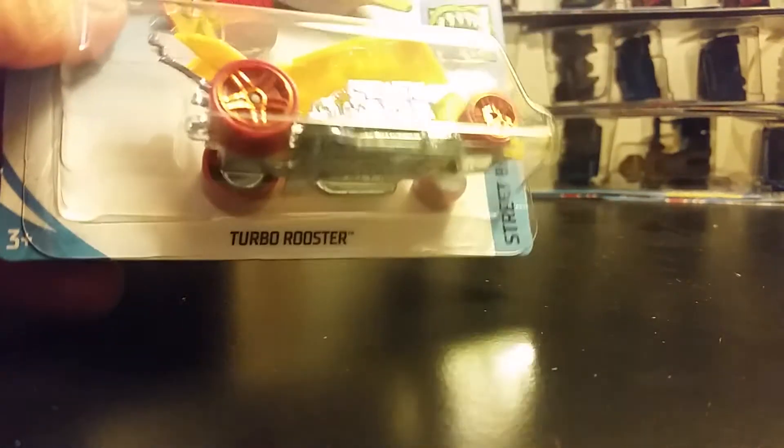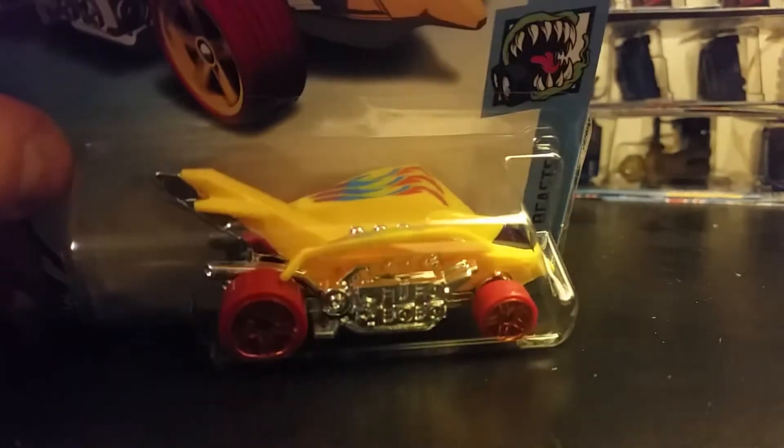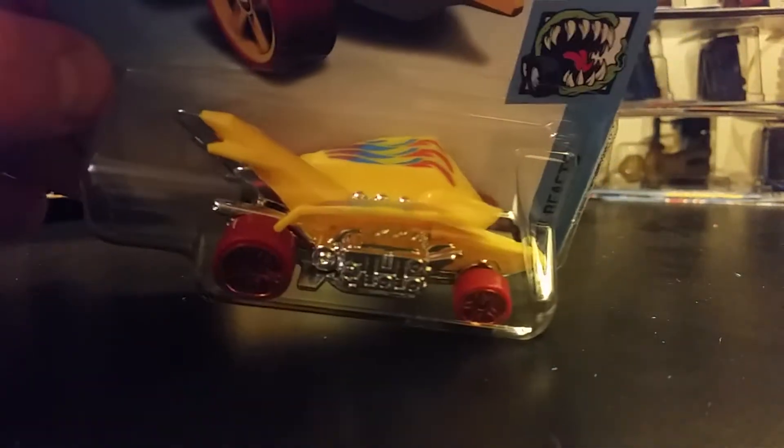This one is a Turbo Rooster. Interesting, very interesting for sure. I'm gonna end up opening that one up. Apparently it's not new, but I don't recall ever seeing that one.